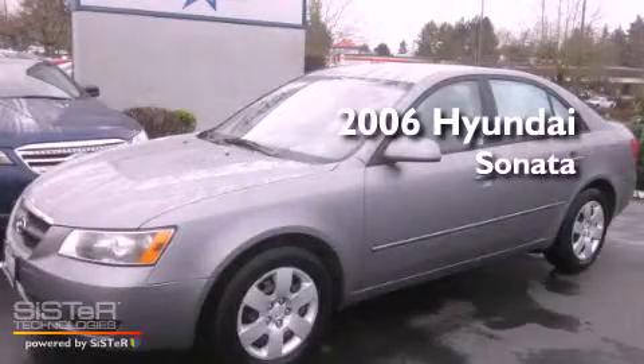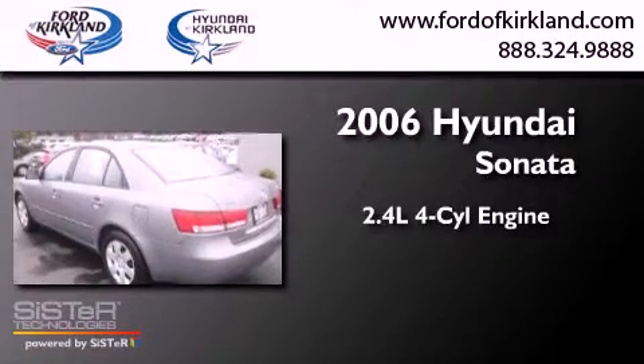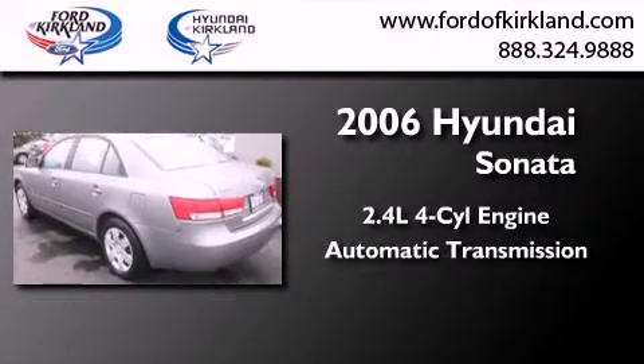This is a 2006 Hyundai Sonata. It features a 2.4-liter four-cylinder engine and an automatic transmission.